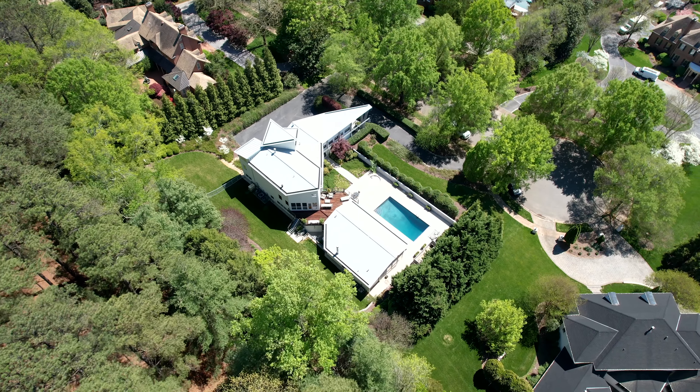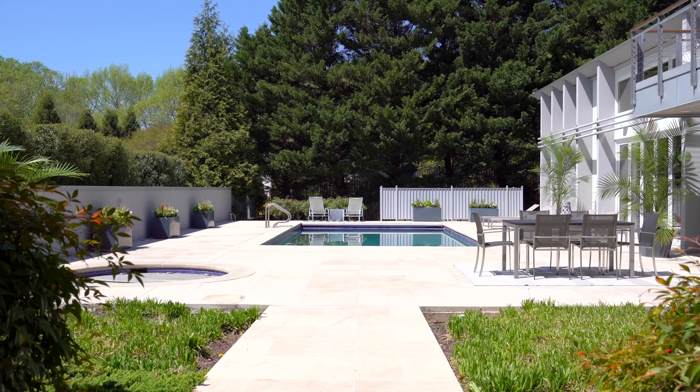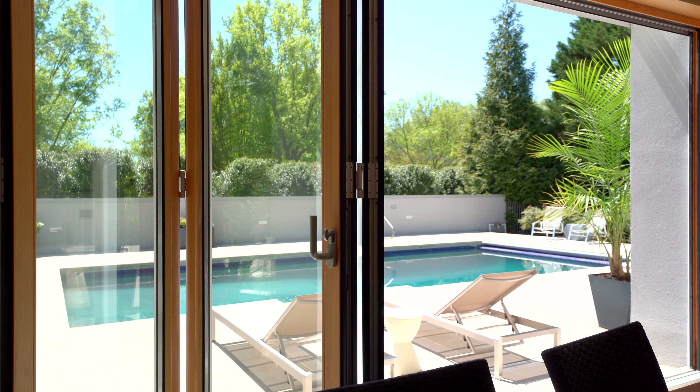This home includes private James River access with its own boat ramp and boat storage, offering the perfect blend of quality, contemporary style, comfort, and functionality.